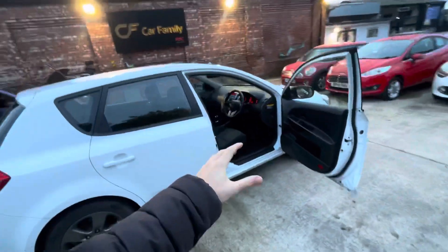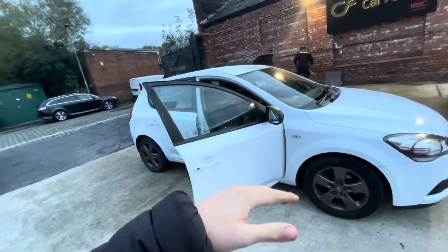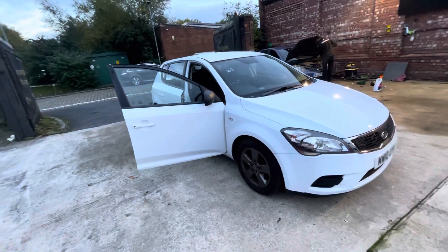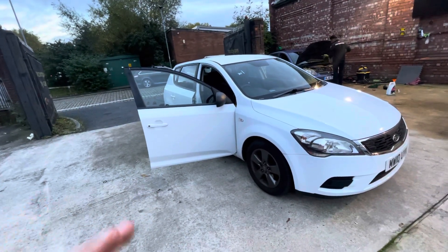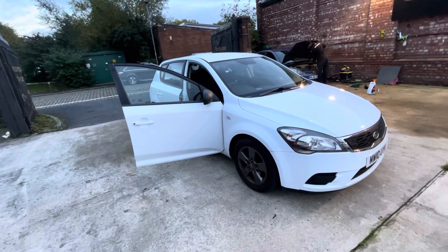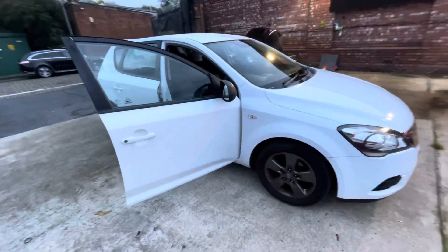So yeah, this is a fantastic car for less than £3,000. You've got all the paperwork you'd want, the drive is fantastic, 12 months MOT, fresh service on the vehicle as well. Only one previous owner and the colour is a really, really popular colour as well, so I'm sure it's going to fly out. If there's anything that we've missed that you would like to see, do let us know. We look forward to getting back to you and bye for now.